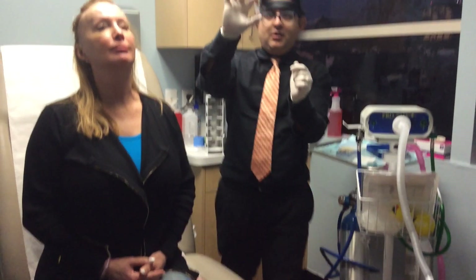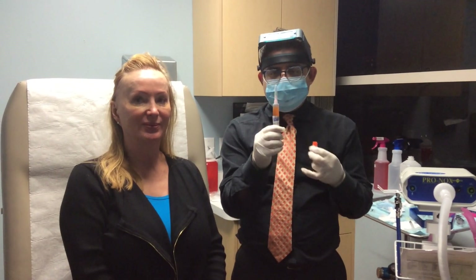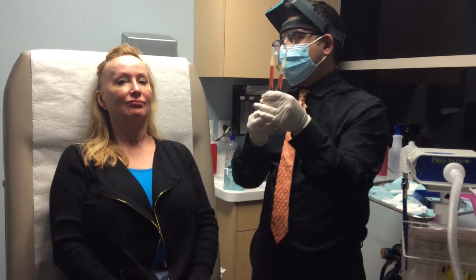So here it is — there is the stem cell, and what we do now is we need to start for the next few minutes. This is the PRP portion from her blood. We took the blood, we spun it down, and we got this. And now this is the stem cell. I'm going to withdraw and mix the two together right now. We've ended up with two syringes that we're now going to inject into the areas where we have numbed up.